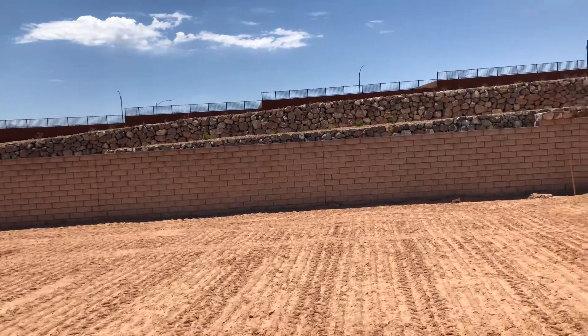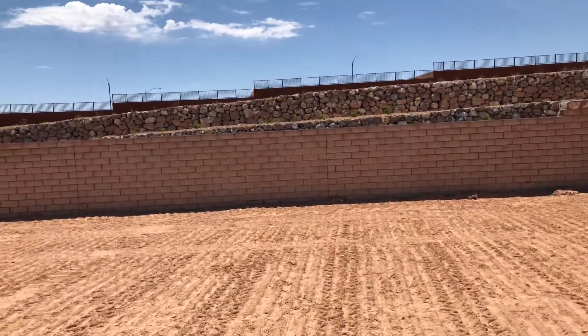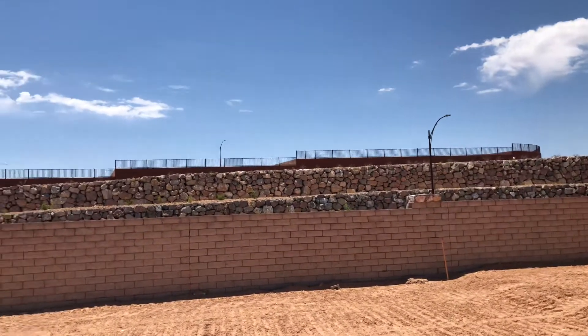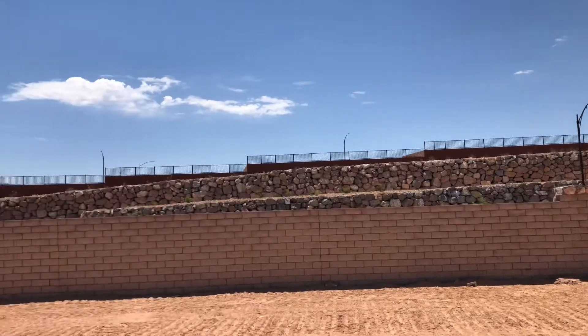This is lot 9 here in Horseshoe Ridge. You've got a wall here behind you which is nice for privacy. There's a road behind here and there are some houses that are built up there.